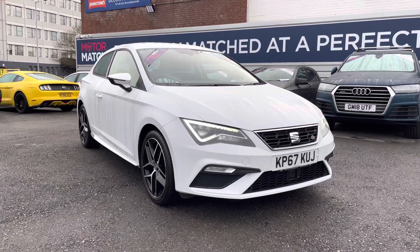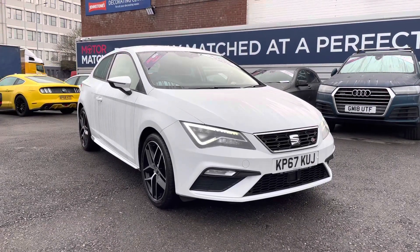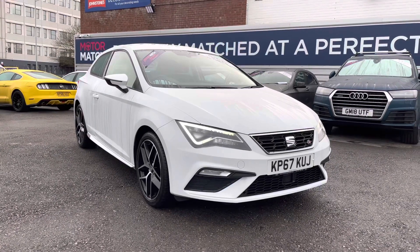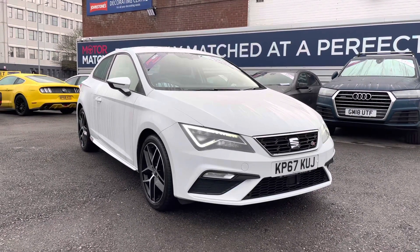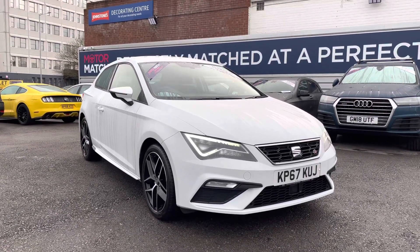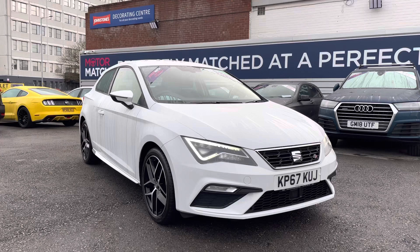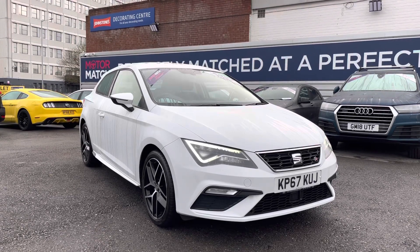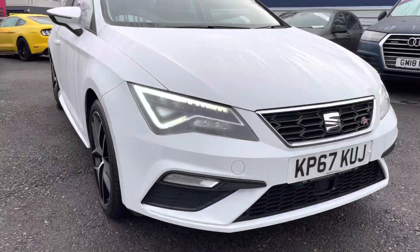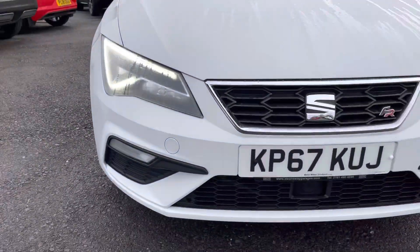Hello and welcome to Motor Match Stockport. My name is Daniel and I'm pleased to present you with this beautiful Seat Leon FR Titanium Technology Sport Coupe. This vehicle has currently run 11,326 miles and it's had one previous owner from new. It's finished in white. For more information please give us a call on 0161 885 0358.